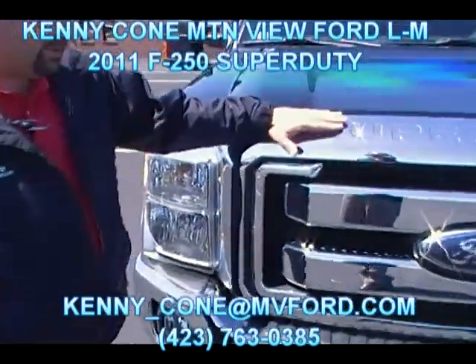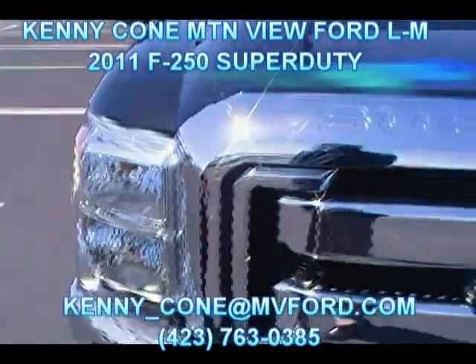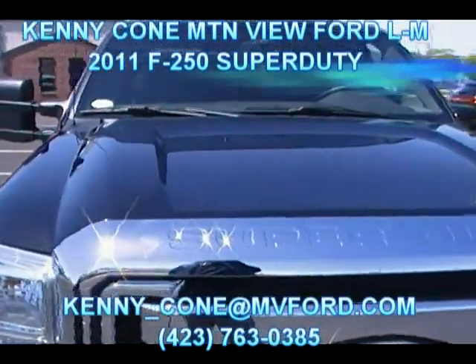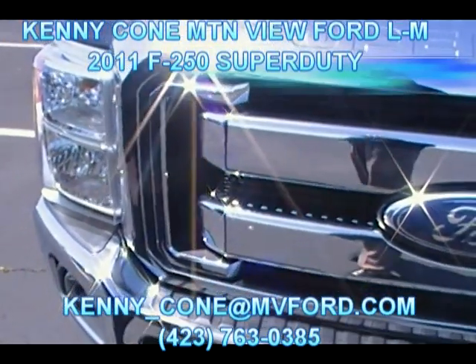Brand new 2011 F-250 diesel Lariat truck. Brand new Ford engine, Ford transmission — 6-speed automatic with 735 pound-feet of torque. Like 400 horsepower or something like that?